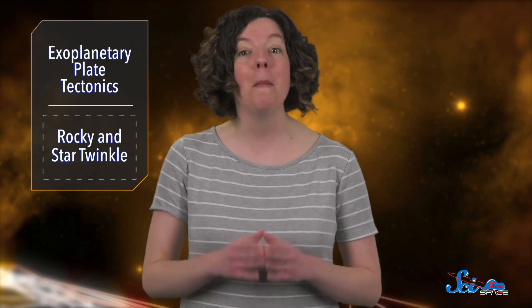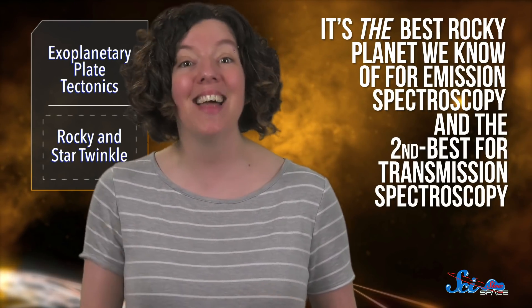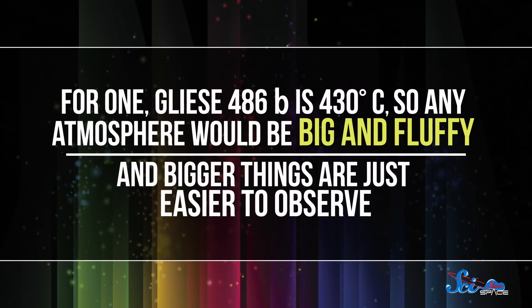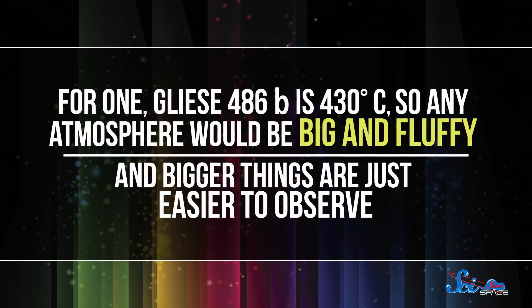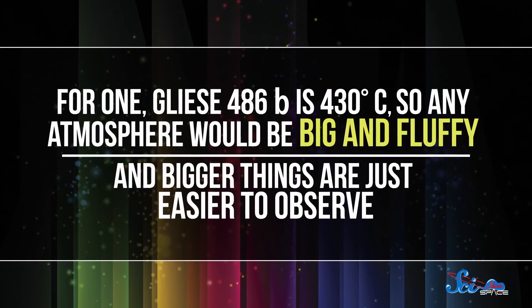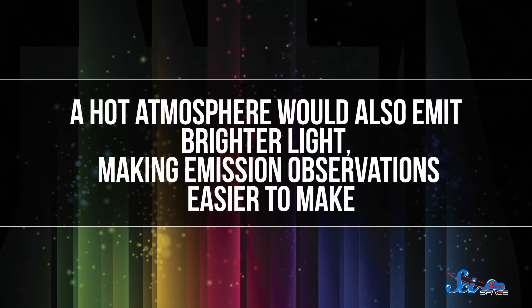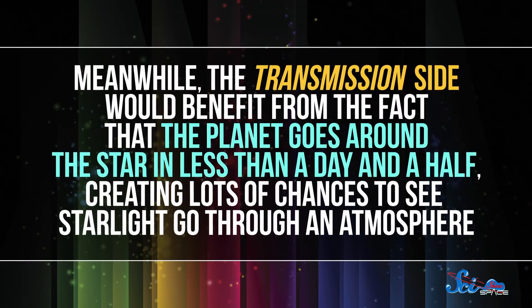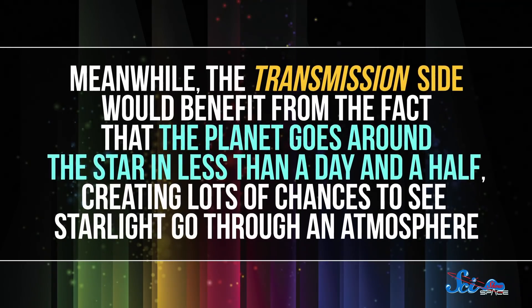But Gliese 486b might be the perfect place to keep looking. According to the authors, it's the best rocky planet we know of for emission spectroscopy, and the second best for transmission spectroscopy. For one, the planet is 430 degrees Celsius, so any atmosphere would be big and fluffy, and bigger things are just easier to observe. A hot atmosphere would also emit brighter light, making emission observations easier. Meanwhile, the transmission side benefits from the fact that the planet goes around the star in less than a day and a half, creating lots of chances to see starlight go through an atmosphere.